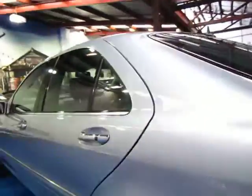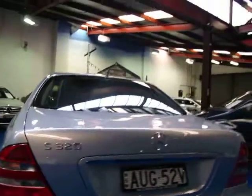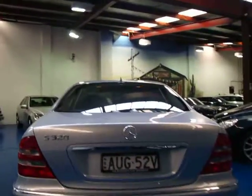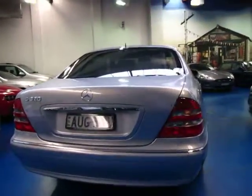The back seat doesn't look like it's ever been sat in. There's your rear blind. These 320s are very economical as well and they still have plenty of power compared to the older S-Class Mercedes. At the moment, for the past couple of thousand kilometres this car has actually averaged 13.2 litres per 100 kilometres, which is fantastic.